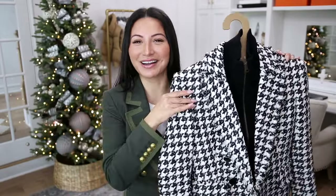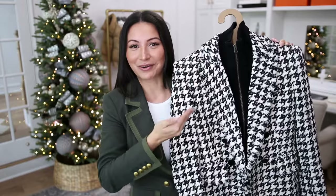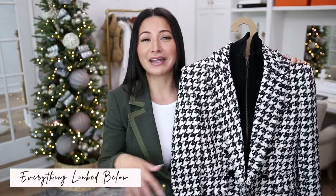So there you have it — five different ways to style this Veronica Beard blazer. Is anyone else impressed with the versatility of this piece? I had so much fun putting together these outfits. Some were more expected and some not so much, but it gives you an idea of how many different ways you can style not only this piece but any of Veronica Beard's blazers — specifically the Miller ones, which are my favorite. I've already started my own Veronica Beard collection and I'm truly obsessed with the brand.